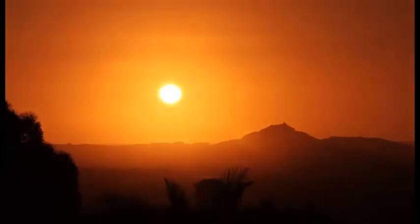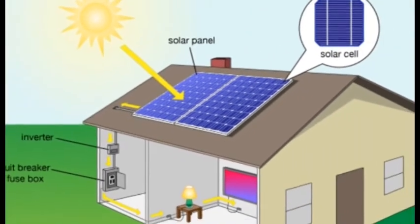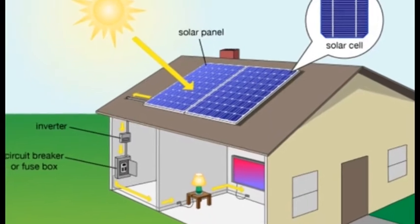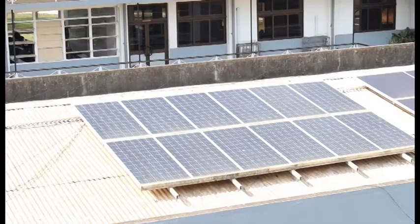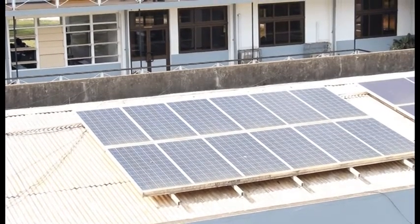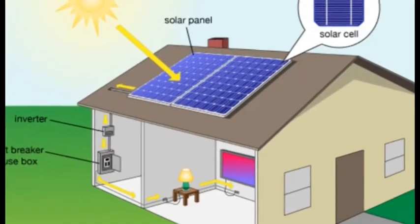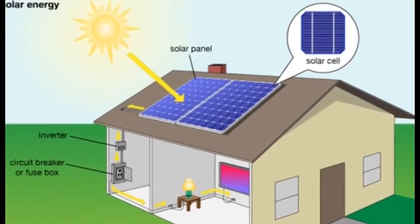Solar power is electricity generated using sunlight. In its basic form, the equipment required are solar panels and an inverter. The panel is installed facing the sun, and it converts the sunlight into electricity. Basically, the solar panel — to put it in layman's terms — is like a generator. When it receives energy, it produces energy.